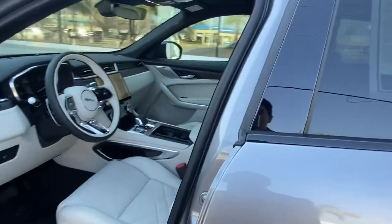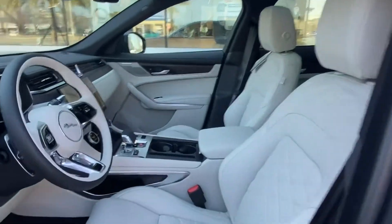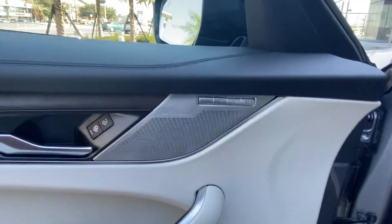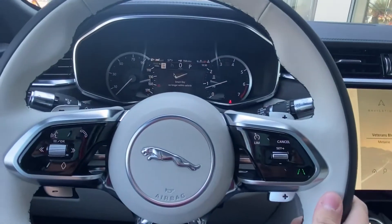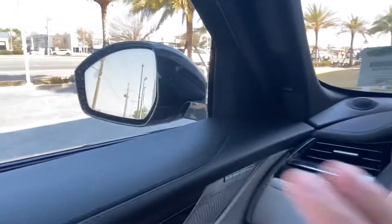Hopping into the interior, we're greeted by a gorgeous two-tone oyster and ebony interior. The vehicle does have the Meridian sound system, which comes with two subwoofers standard. Hopping into the driver's seat, we're greeted by a gorgeous steering wheel. We do have lane keeping assist as well as blind spot monitoring.